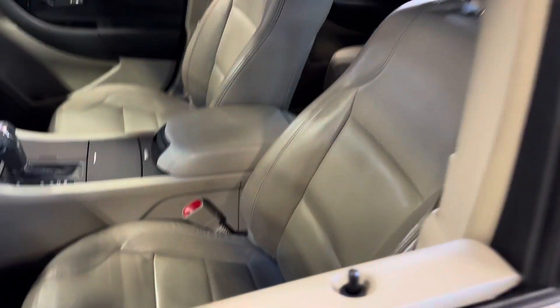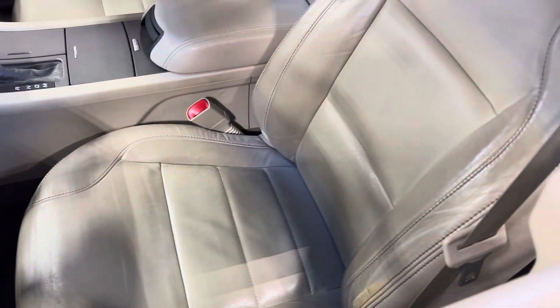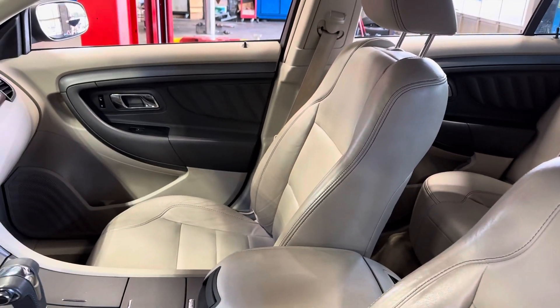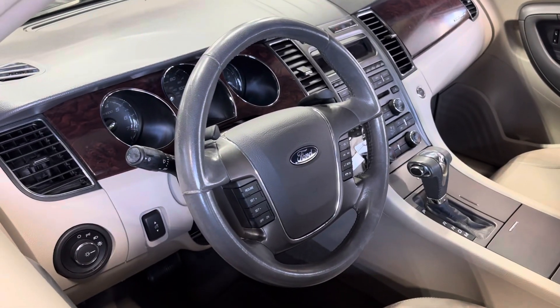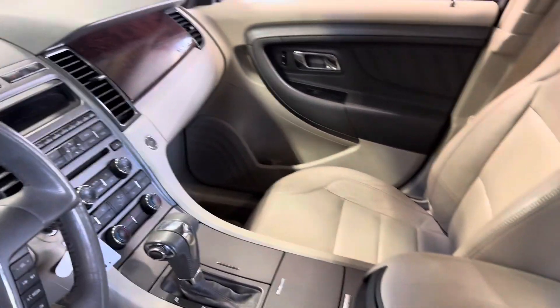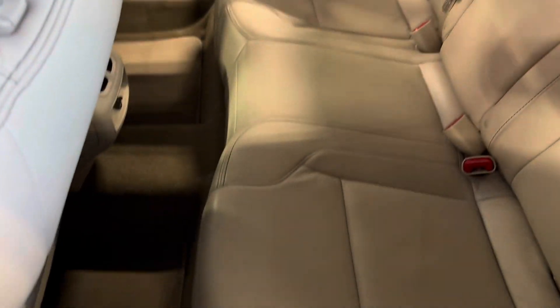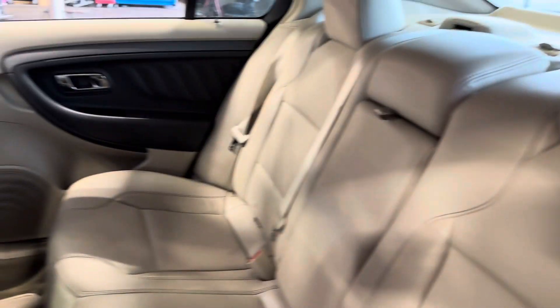It has tan leather interior, and it's in good shape — there are no major rips or tears. On the passenger side, gas and everything looks fine. For the mileage, this vehicle is in really good shape. Very clean for the price that we have it at.